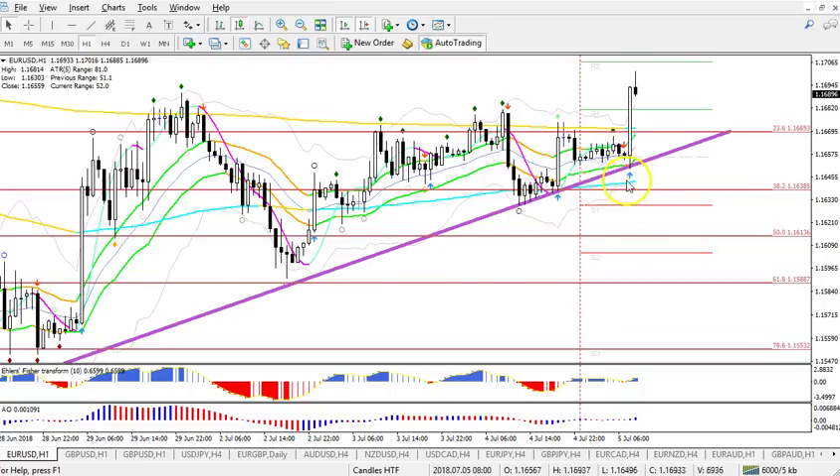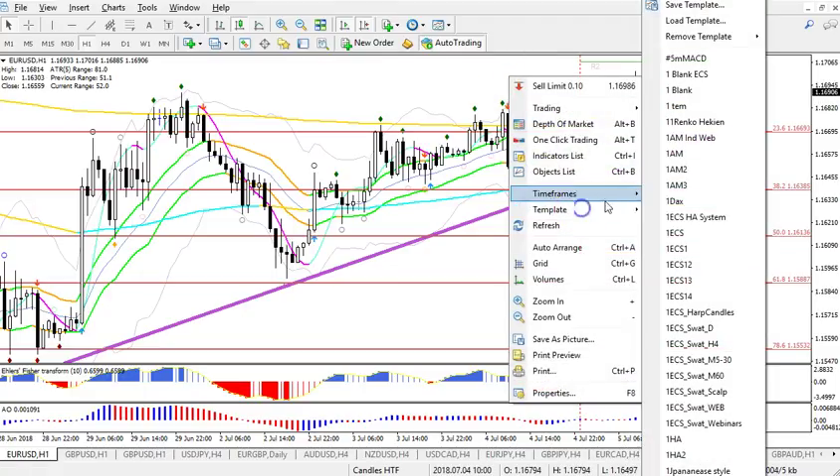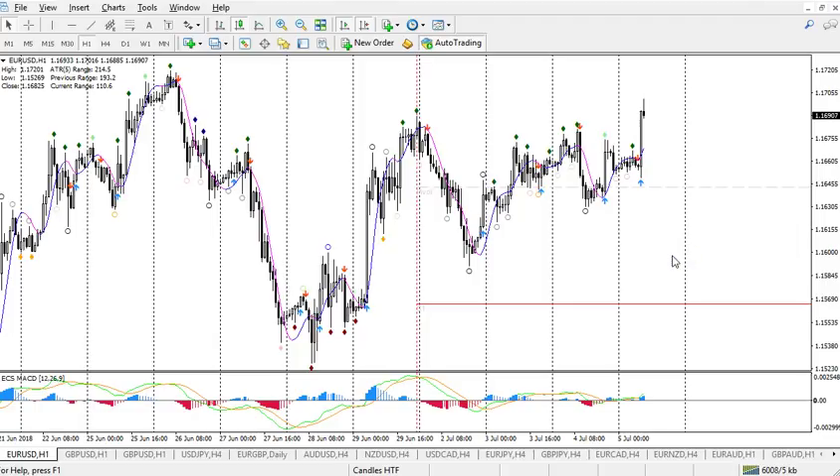Of course, if price does break below the support trend line and the pivot point, then we need to be careful. Let me use a different template so it doesn't look that crowded with indicators. And this is something that we traded ourselves — actually not the euro dollar, but we traded the euro AUD and we made profit on that. We closed it already, or half the trade is closed for profit already.